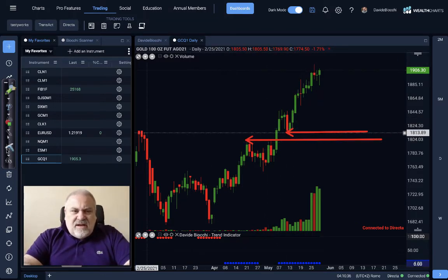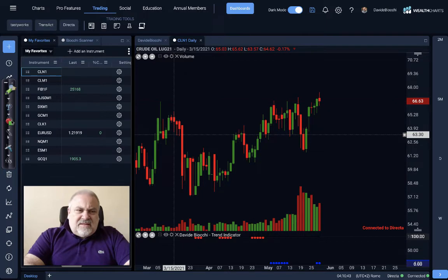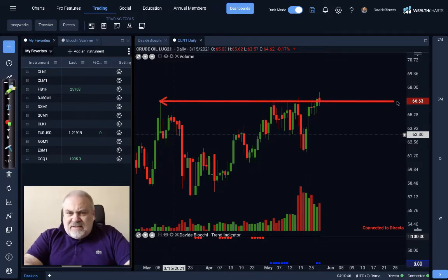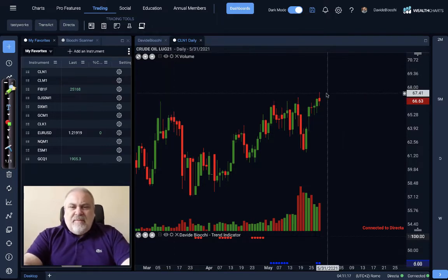Let's switch from gold to oil. The oil is really doing good, and it's on the road to attack the price of $67. That is a very, very important resistance. It's really important to see the crude oil over this price — a level that the crude oil was unable to reach since before 2019; we have to go back to the last quarter of 2018 when crude oil was able to stay permanently over this level. So it's really important to see if crude oil will be able to break it, because oil company stocks will move after that.